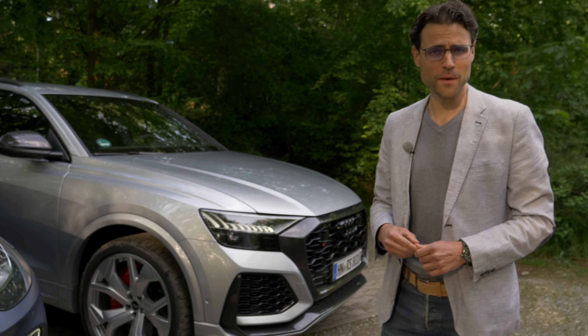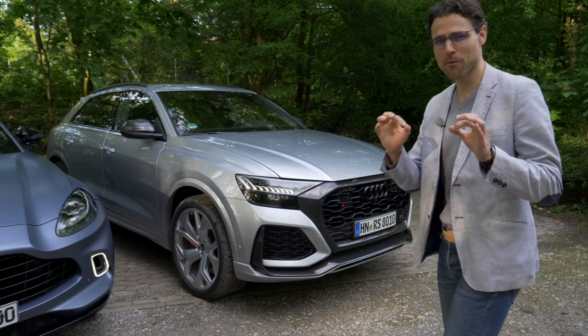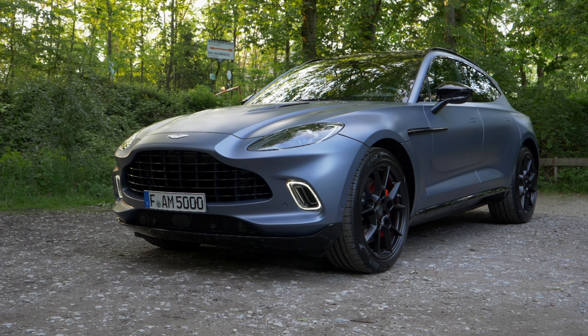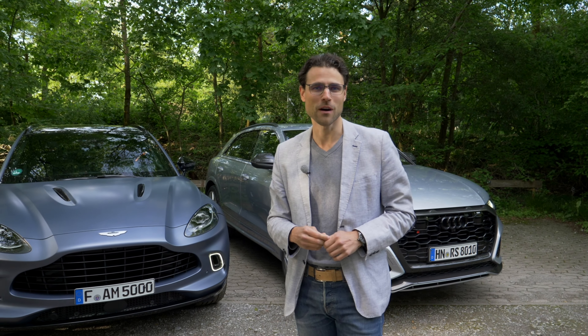Welcome to our SUV comparison episode. Top of the line performance SUVs: Aston Martin DBX versus the Audi RS Q8. More than 1,000 horsepower on stage and almost half a million euros or half a million dollars.